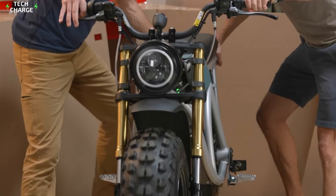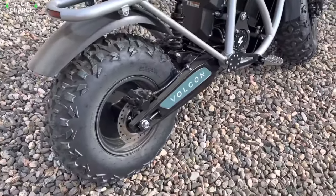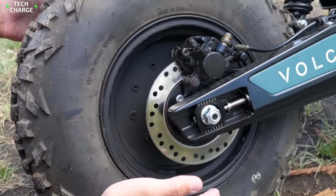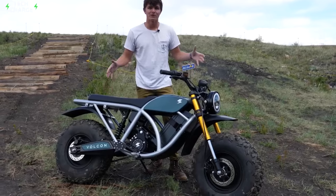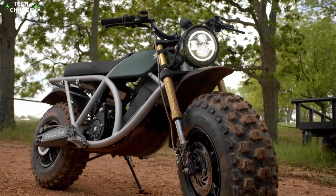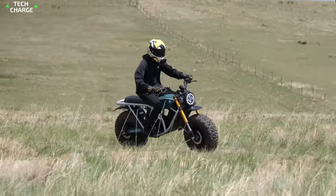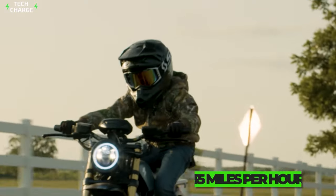For example, the suspension includes inverted forks at the front, while the rear wheel comes with an adjustable rear shock that ensures a smooth ride in all conditions. Moreover, the bike also comes standard with hydraulic brakes. Compact dimensions and low center of gravity are features that help Run LT stand out, along with the fact that the small 2-kilowatt electric motor can operate in three ride modes, whereas the sportiest mode allows a top speed of 35 miles per hour.